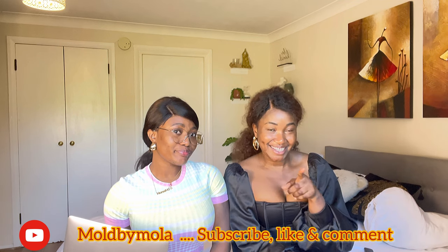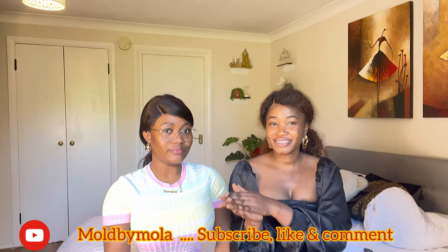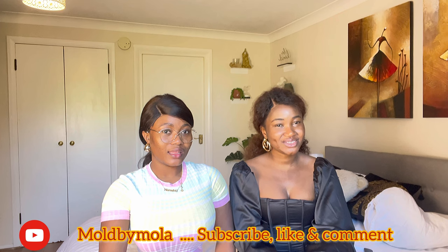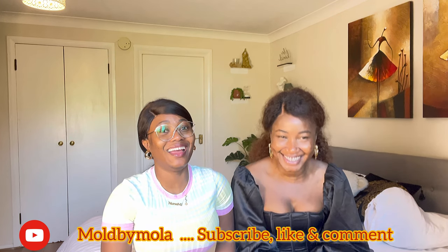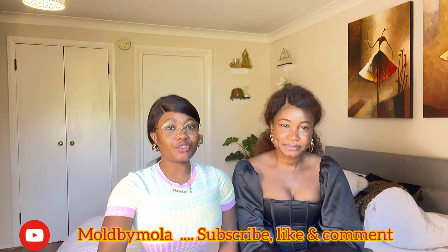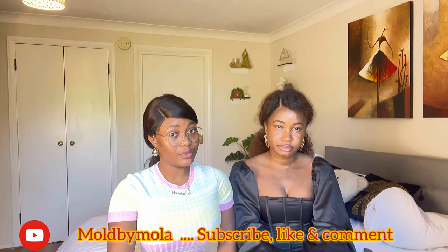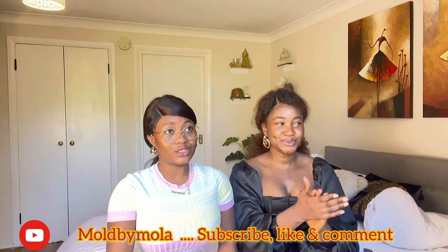Don't go anywhere. She's my guest and she's going to take over and explain things, and I'm just going to be here. All through this vlog, Damola is going to give me a lot of contributions because she's quite knowledgeable about traveling. This is my very first time traveling, and as you can see, she is like my mentor on this journey.